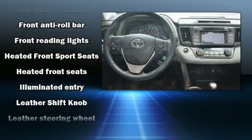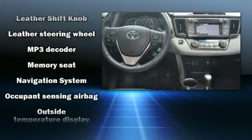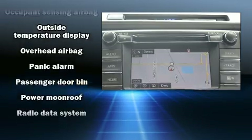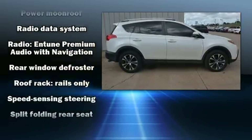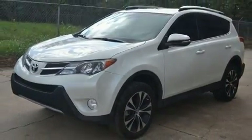Toyota ensures the safety and security of its passengers with equipment such as dual front impact airbags with occupant sensing airbag, head curtain airbags, traction control, brake assist, ignition disabling, and four-wheel disc brakes with ABS. It also arrives with a Carfax history report, providing you peace of mind with detailed information.